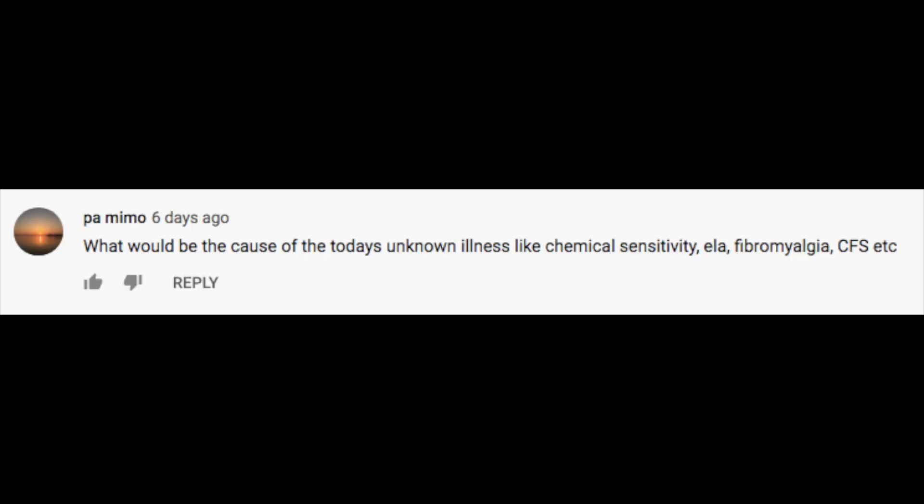Moving on to our second question: what would be the cause of today's unknown illnesses like chemical sensitivity, ELA, fibromyalgia, chronic fatigue syndrome, etc.? In my opinion and research, I think stress is really the cause for a lot of these conditions and most health conditions in general. There was a study confirming that about 98% of illnesses or diseases are induced by stress, but we have to clarify what we mean by stress.